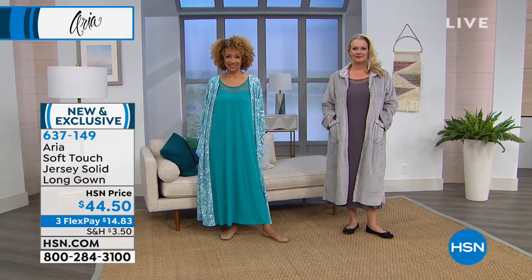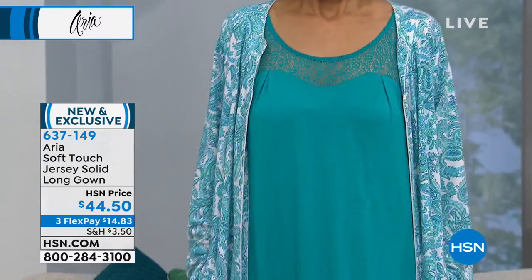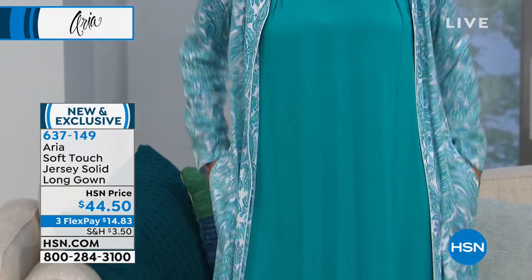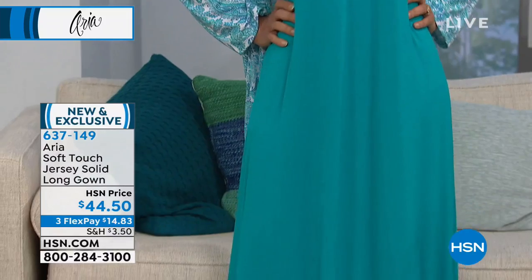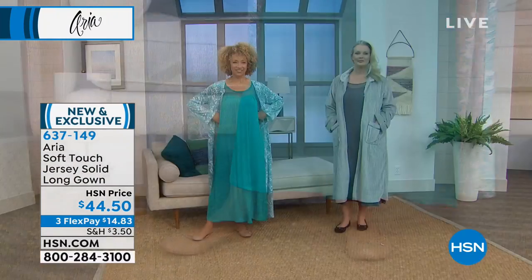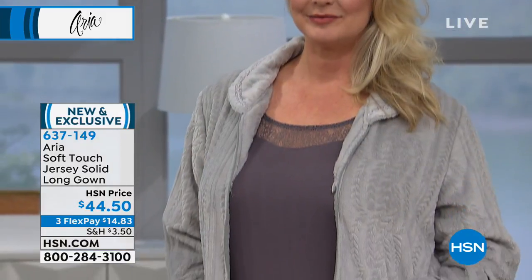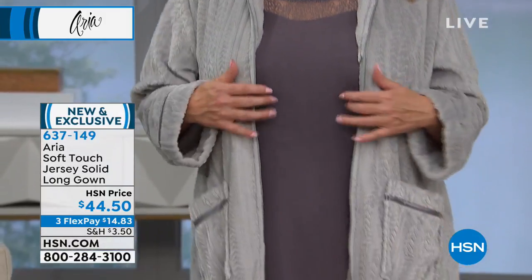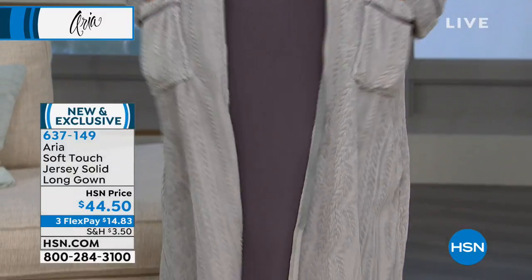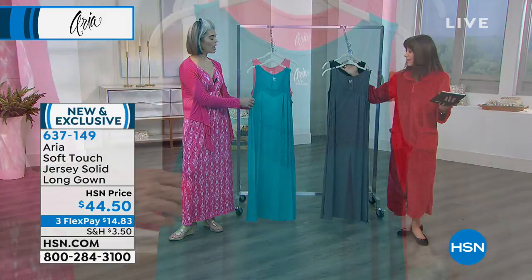At $44.50, you have your three flex pay and four payments on your HSN card. This is a soft, comfy robe — the robe is 100% polyester, easy to care for. When you see it up close you can appreciate even more of the detail. The inverted pleat gives you a little more room around the bust area, keeping the material off the bust and also in the back.